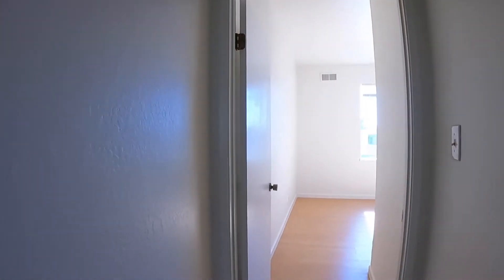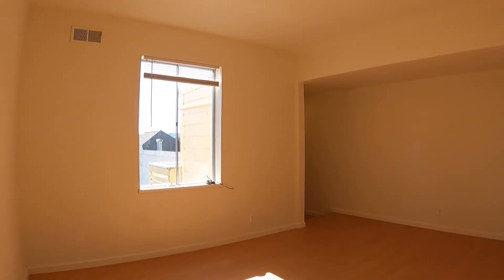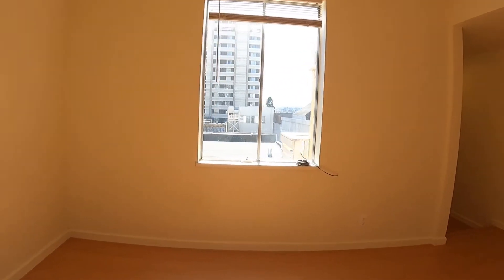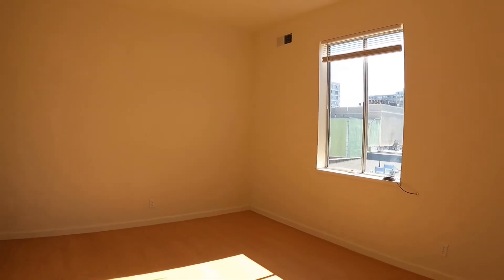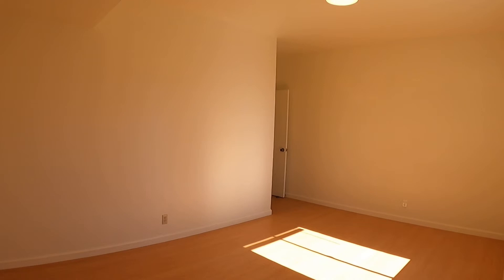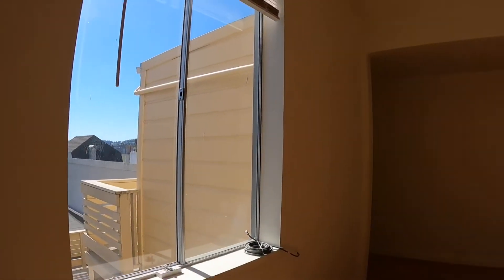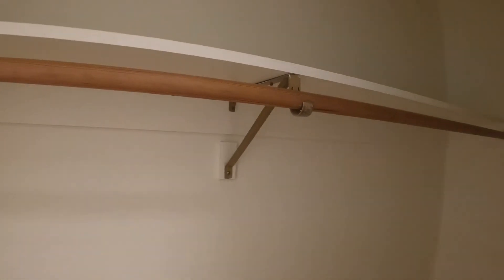Now for the second bedroom. This one is a little bit bigger, located towards the back of the building. Lots of natural light and a nice big window with plenty of space. This back bedroom has a nice view of the city and also a very large closet that goes all the way back — tons of space here.